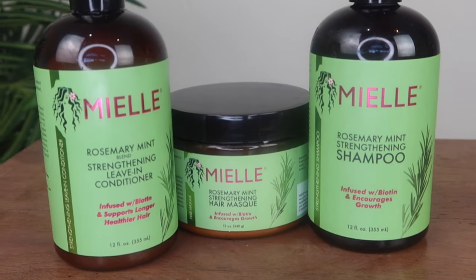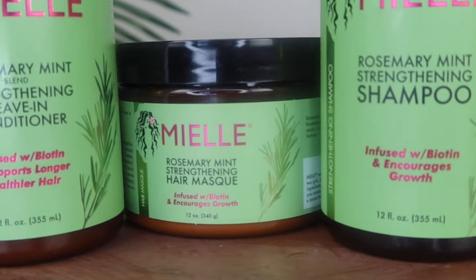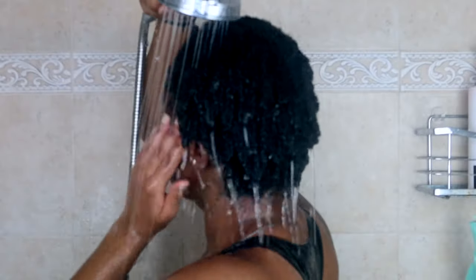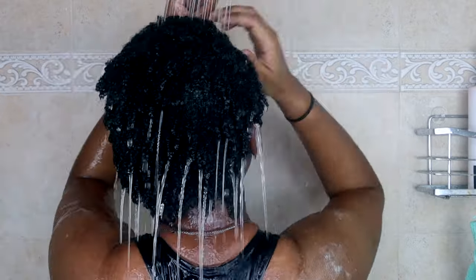I'm using the Mielle Rosemary Mint line. I've used the mask before but now I'm getting introduced to all the other products in the line. It was so hard to find these products — I guess the type one girlies are experimenting, but geez, and the price went up.